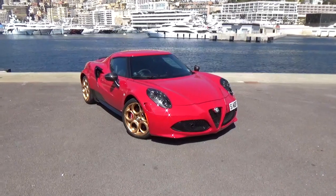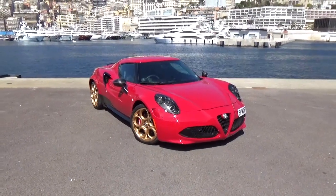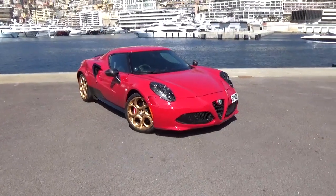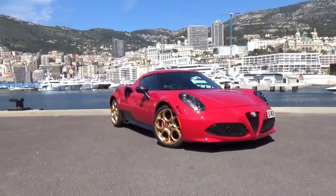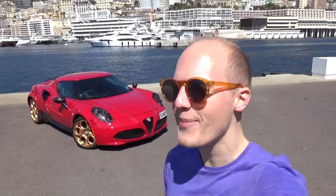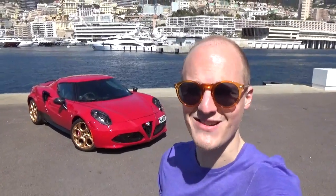I thought I'd just take an opportunity to have a quick chat and a quick update on the 4C, because this car has been incredible on this trip. So tomorrow I'm going to be heading off to join Schmee150 on the final leg of his Where's Schmee tour.